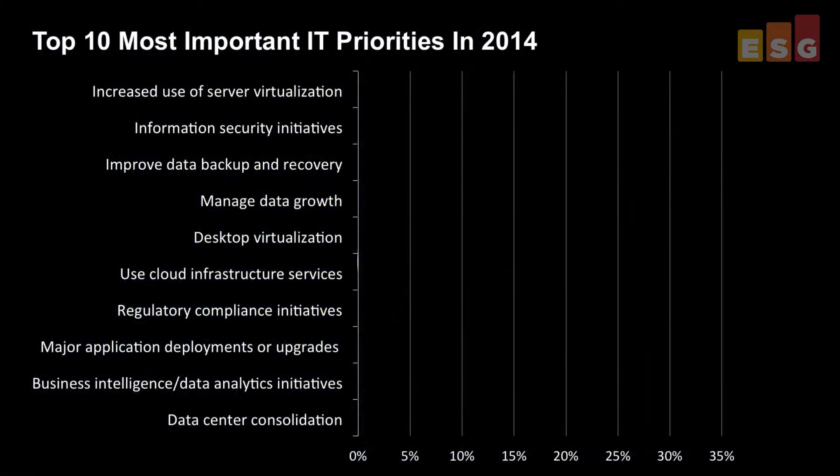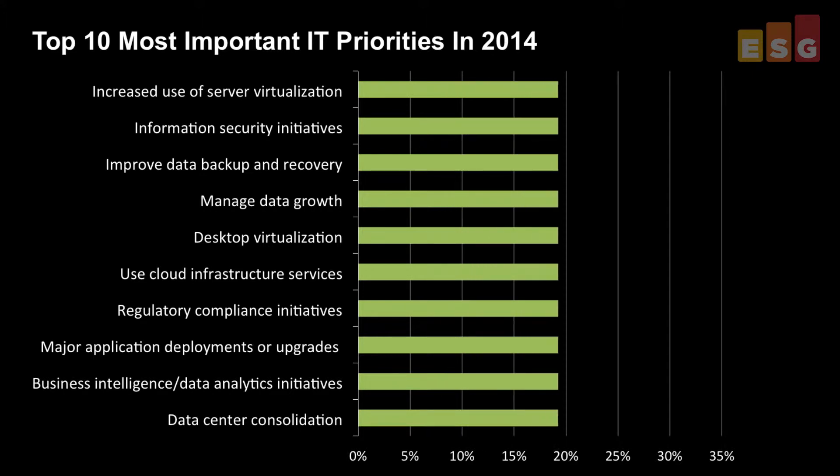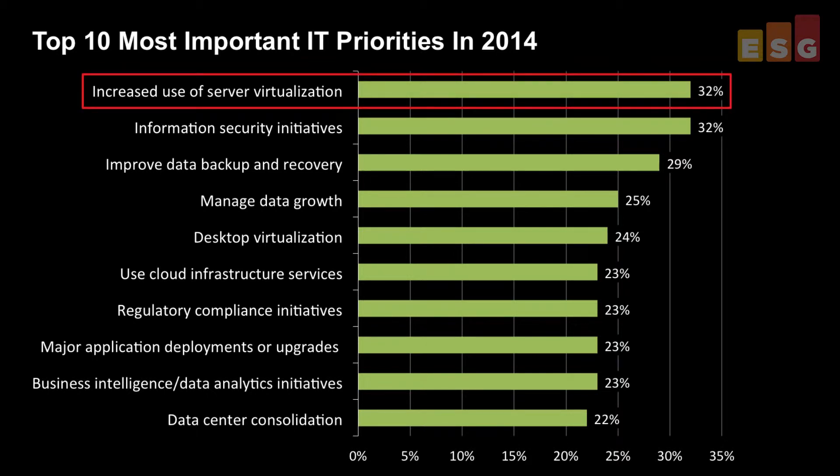A main goal for any IT administrator is achieving a maximum level of operational and infrastructure efficiency with a limited budget. It's no surprise that the benefits of server virtualization have helped organizations work towards that goal. In our recently completed 2014 IT spending intention survey, ESG asked respondents to identify the most important IT priorities over the next 12 months — and tied for number one was the increased use of server virtualization.